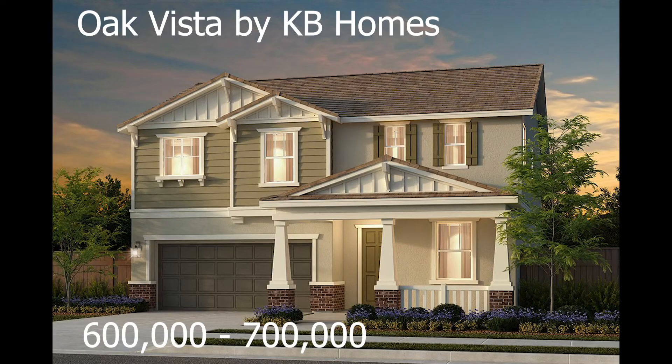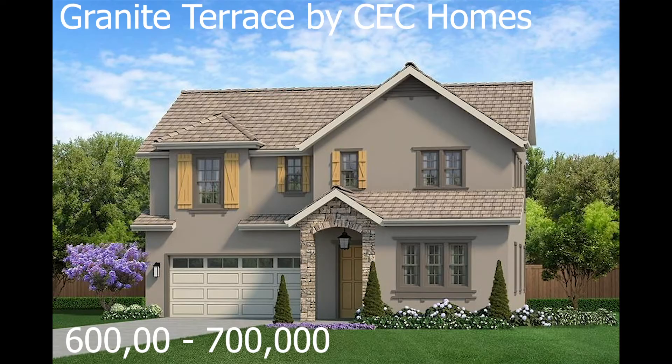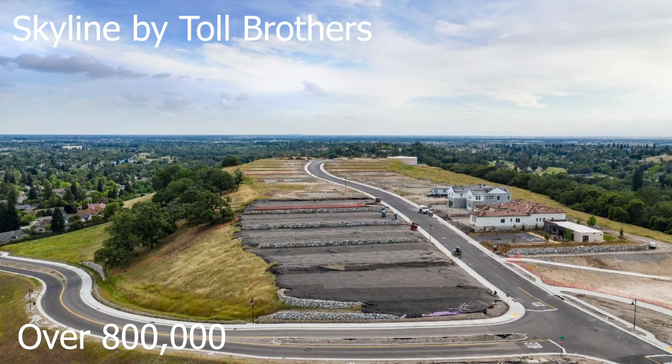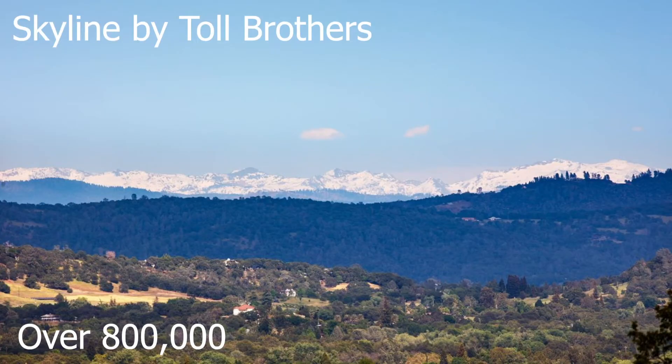If your budget falls between $600,000 and $700,000, Oak Vista by KB Homes or Granite Terrace by CEC Homes would be good choices to go and tour. Now if your budget is over $800,000, a must-see is Skyline by Toll Brothers. They purchased a property way up high on a ridge and the views to Tahoe are just amazing.